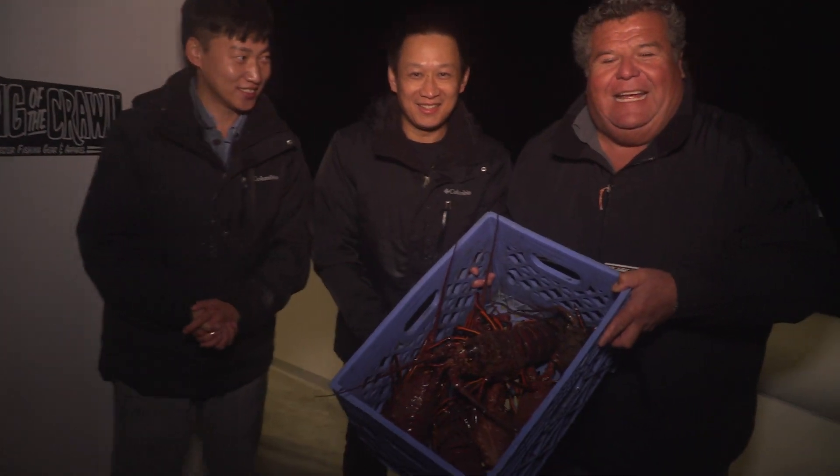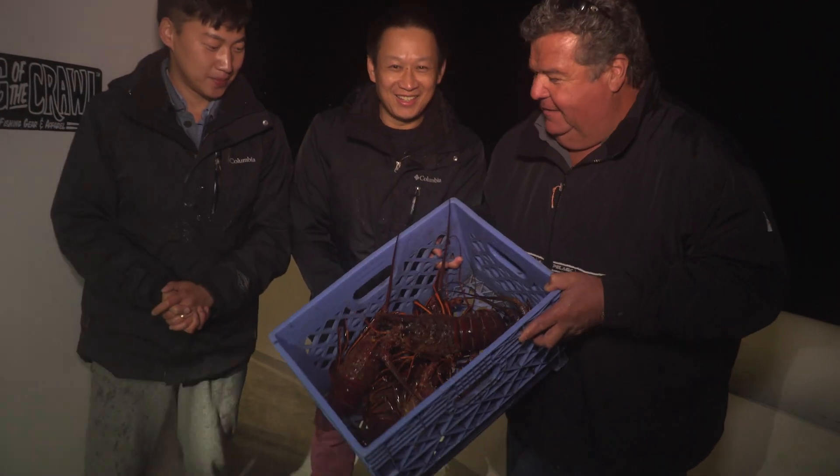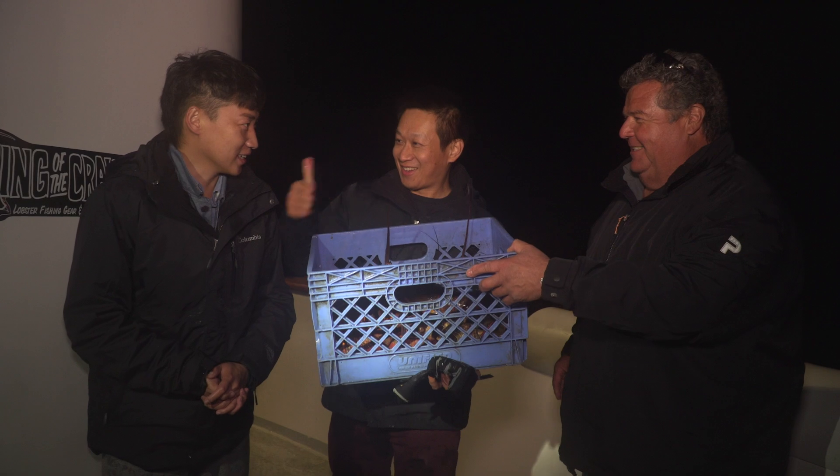Here's Ben — one hoop net, seven legals, and seven shorts that we had to throw back. Congratulations — he's done for the day. No more for him. That's his limit.